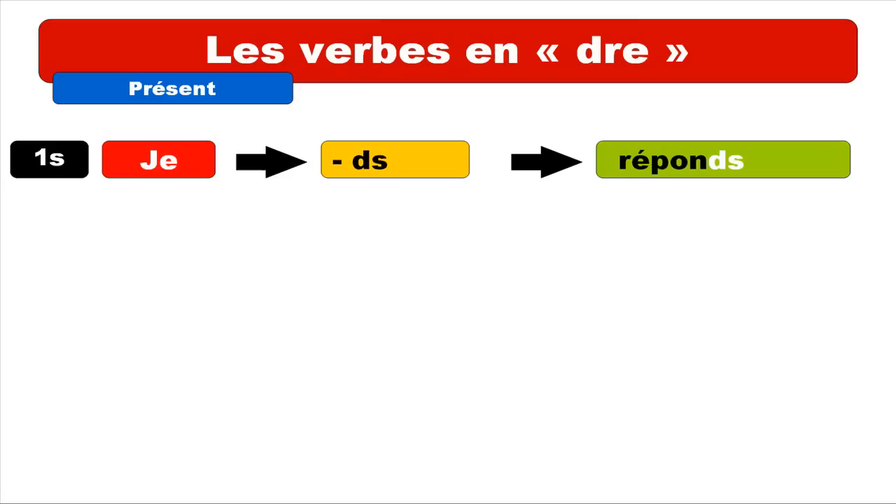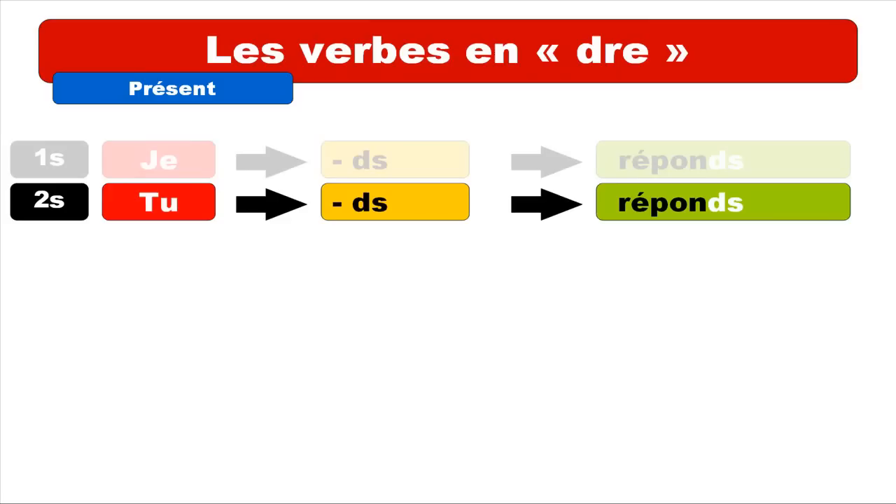The first person ending is D-S, and so you'll get the form JE RÉPOND. The funny thing is that you've got to write D-S, but as usual in French you don't pronounce it, so it's RÉPOND. Second form is TU, and the ending is D-S as well, so it's TU RÉPOND — same thing, you don't pronounce D-S at the end.